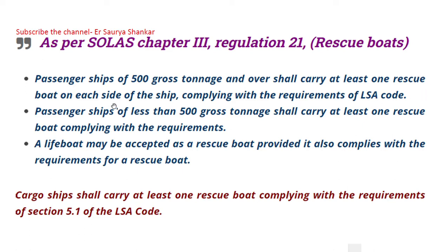As per SOLAS Chapter 3, Regulation 21, passenger ships of 500 gross tonnage and over shall carry at least one rescue boat on each side of the ship, complying with the requirements of the LSA Code. One may be a specific rescue boat while the other may be a lifeboat serving that purpose.